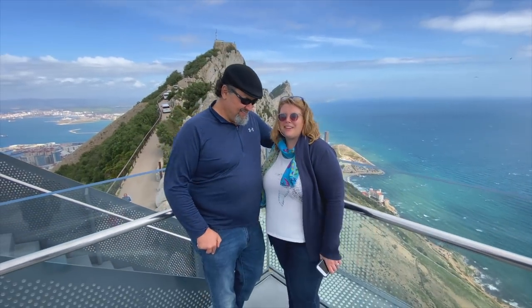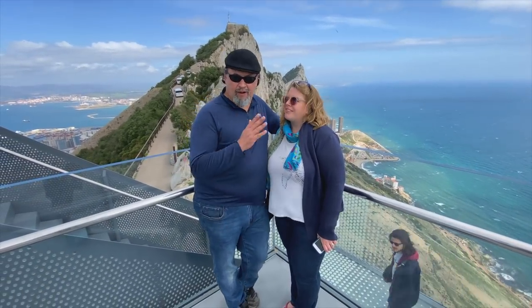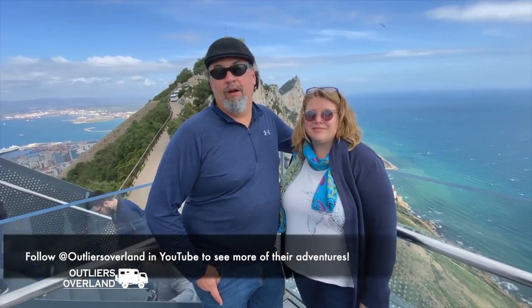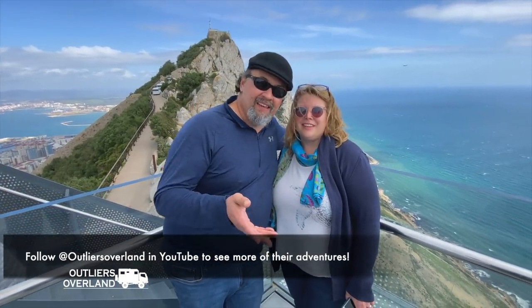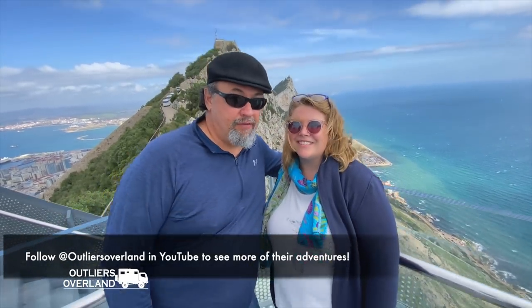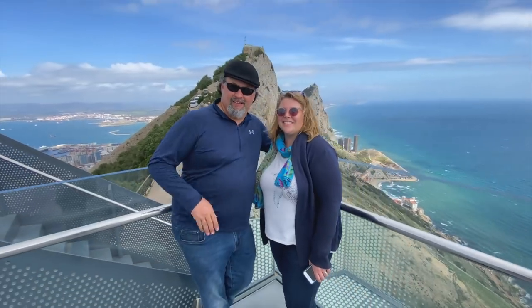Look who we have here - Americans in Europe! Ben and Rebecca - somehow our paths have crossed in the past and a lot of things have happened. Now you can find them on YouTube. We are Ben and Rebecca of Outliers Overland, a couple of Alaskans driving around the world in an expedition vehicle. And one thing - Mateo doesn't have a fear of heights, that's good!